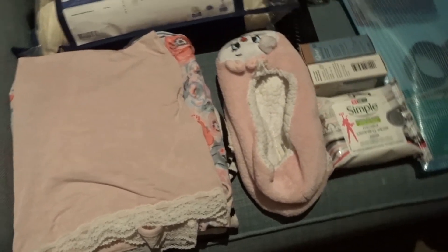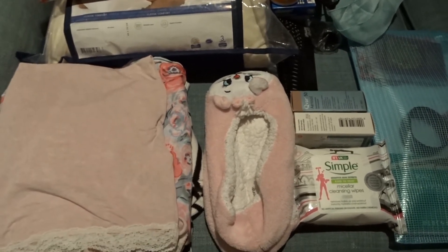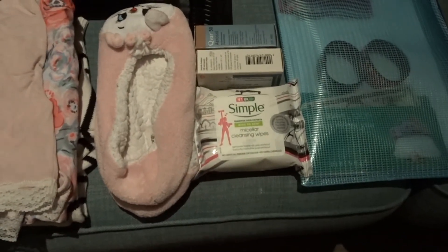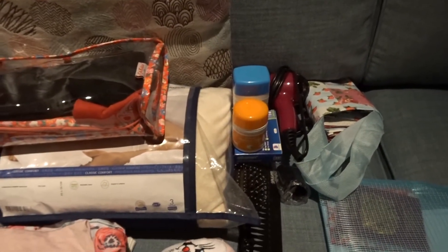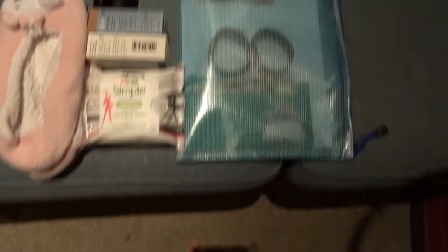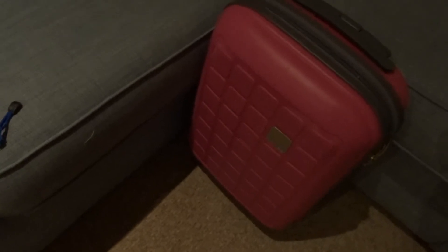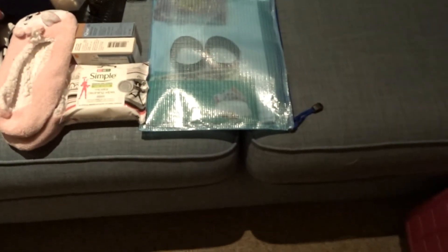I showed my clothes in the other blog — they were going to go in my case but I thought I'd take them to the hotel. I've got my Simple wipes, my inhalers, some drugs and vitamins, my hair dryer, a little bag just in case we need one, and all our travel documents and magic bands. There's also my little bag for the plane that I'm about to pack.